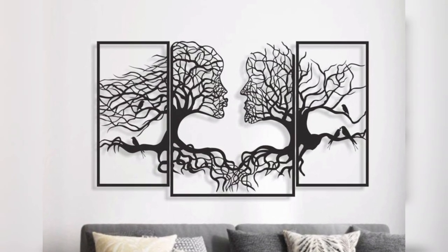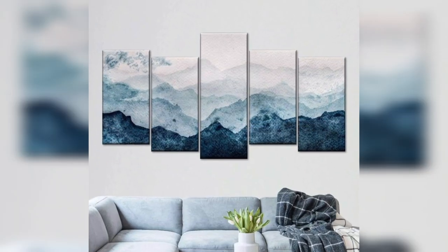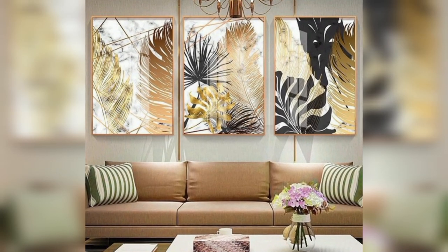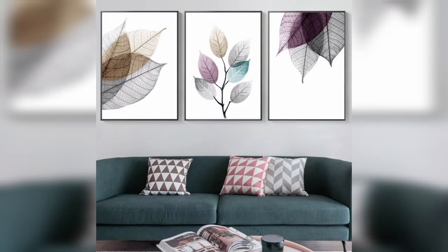Mural inspired art: create a mural effect with a series of paintings that, when placed together, form a large image or theme. This can be a fun and engaging way to express creativity.